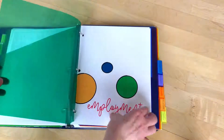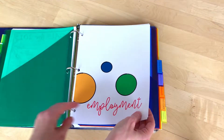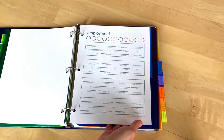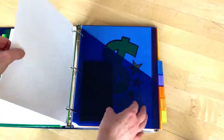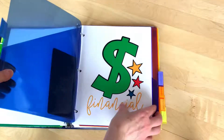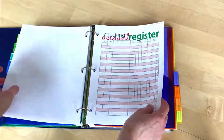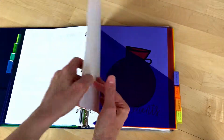And then employment — you can keep track of your employment history here. And financial: he keeps his savings book in the pocket there, and his registers.